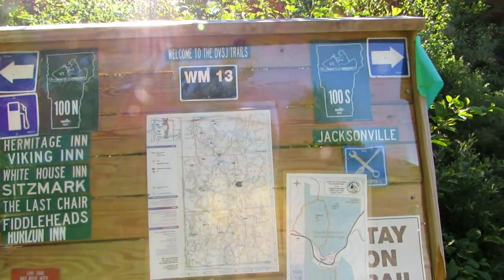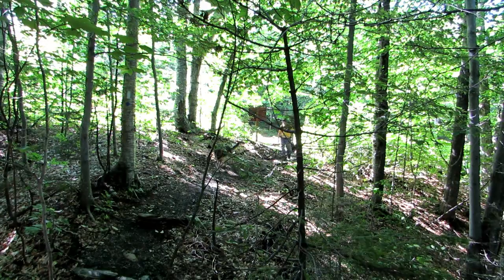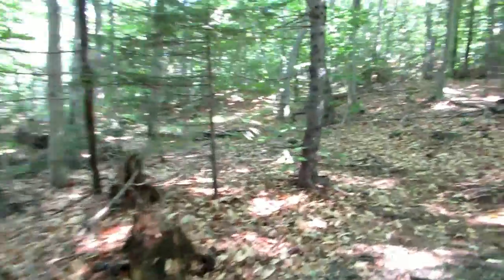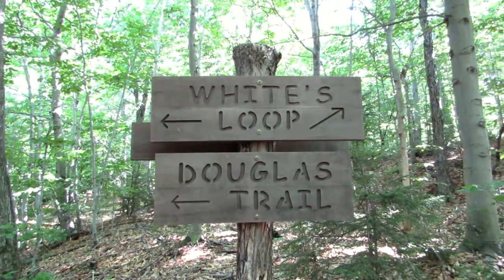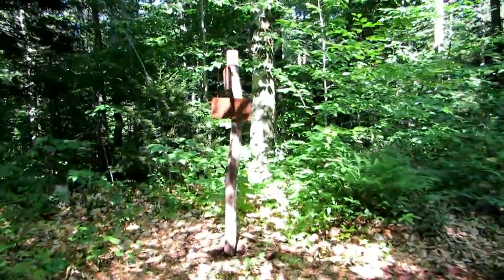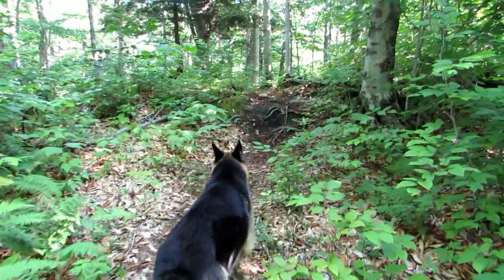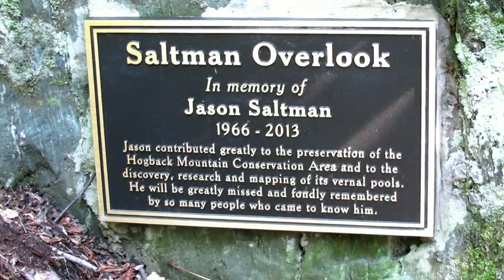This is the Hogsback Mountain Trail — I'm told it's about two miles. White's Loop Douglas Trail. We come to another connection and according to the map we keep going right to Saltman Overlook, then we'll go back on White's Loop. And this is Saltman's Overlook — it's a dead end, but it's a nice place. Back on the trail.